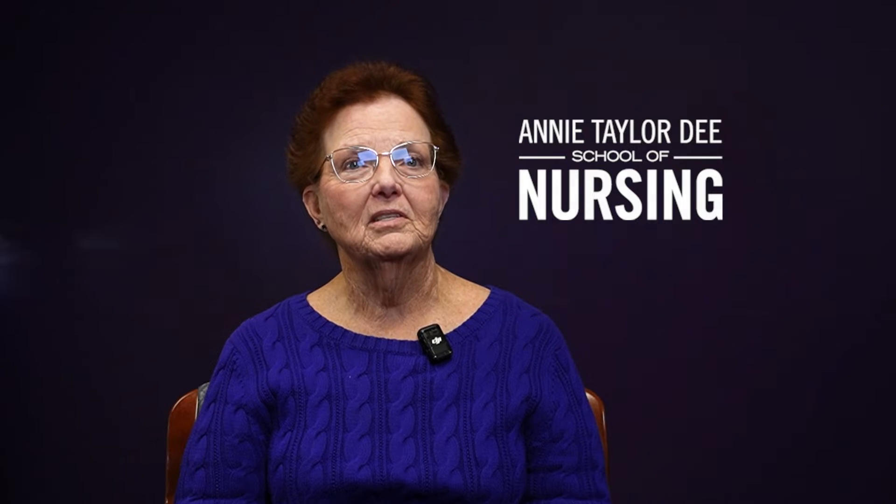Hello, I'm Dr. Ann Rocha. I'm on the faculty of the Annie Taylor D School of Nursing at Weber State University. I personally have a Doctor of Philosophy degree, or PhD, and I am also a board certified family nurse practitioner. I'd like to take just a couple of minutes and talk to you about the Doctor of Nursing Practice degree.